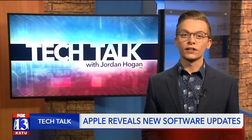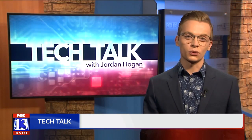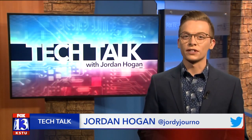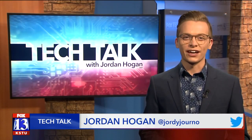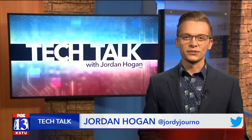Apple's Worldwide Developer Conference wraps up on June 26th. If you missed anything in this quick run-through, don't worry — I'll post everything on our website, fox13now.com. In studio, Jordan Hogan, Fox 13 News, Utah.